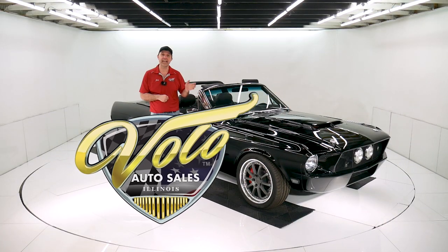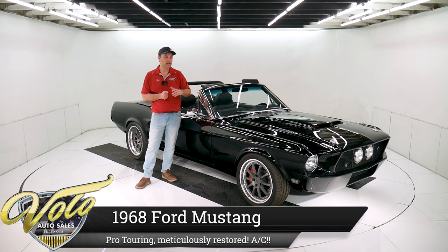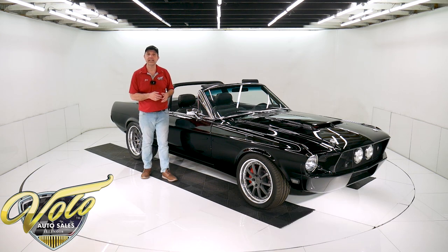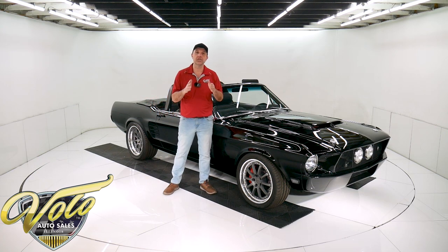We have a '68 Mustang convertible. It's done up from top to bottom. It's pro-touring, trick suspension, heated seats, air conditioning. This thing is done precisely. It's a really, really nice high quality car — fit, finish, and function.